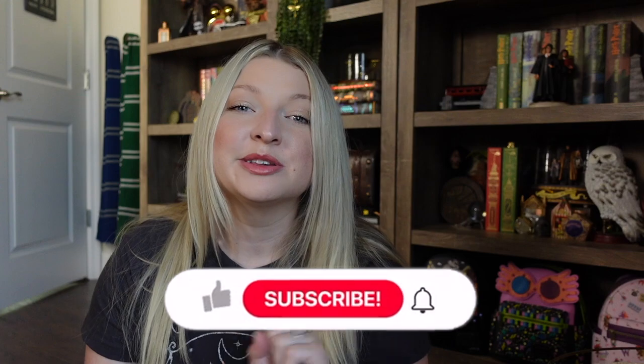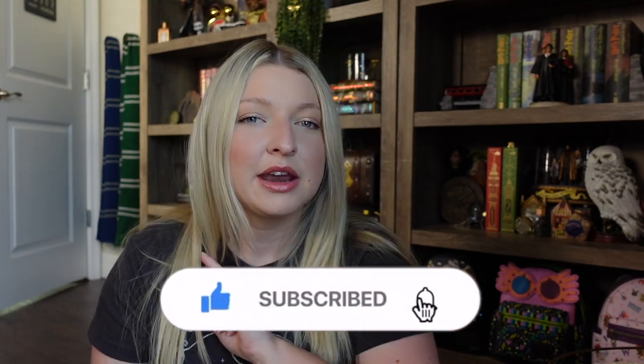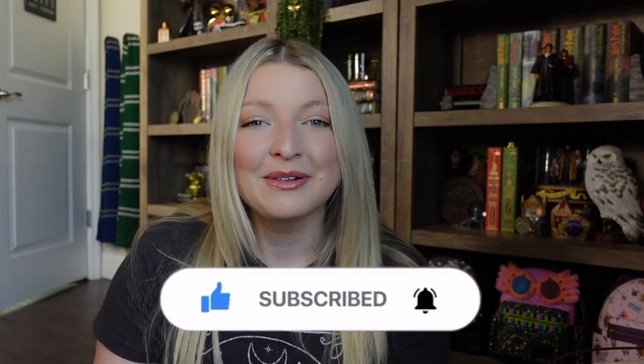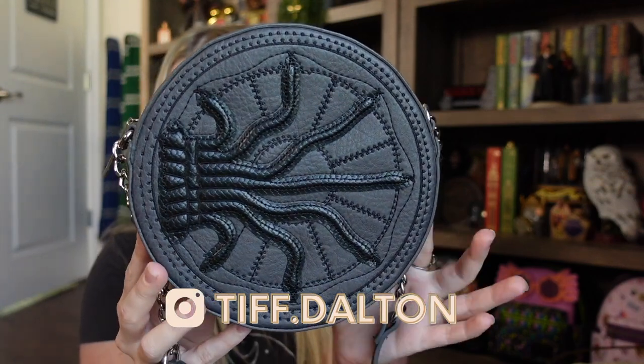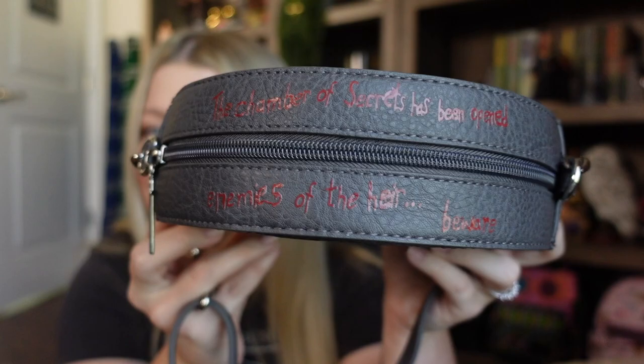We're gonna be heading out to some stores — HomeGoods first to see their fall decor, maybe TJ Maxx, Target, those kinds of places. But before we head out, I want to show you one of my new Harry Potter purchases because I'm gonna be bringing it along with me — it's this purse. It's the Chamber of Secrets door and it's so cool, really great for spooky season. I am in love with it. This is from the Harry Potter New York store and they do have it available online. There are some details on the top.